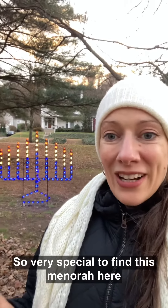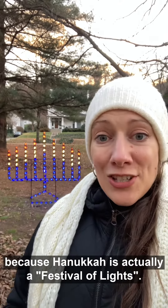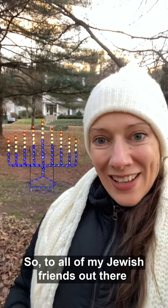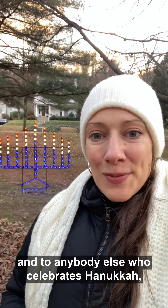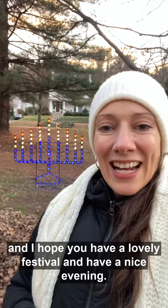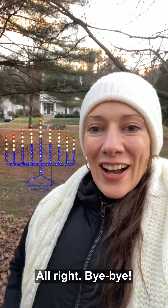It's also very special to find this menorah here in the winter wonderland of lights because Hanukkah is actually a festival of lights, so it makes sense to find it here. So to all of my Jewish friends out there and to anybody else who celebrates Hanukkah, Happy Hanukkah from here in Ashland. I hope you have a lovely festival and have a nice evening. Bye bye.